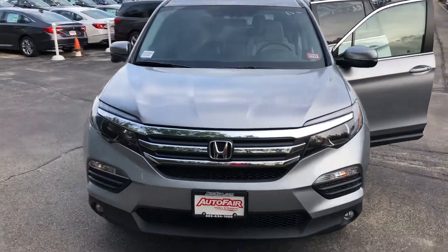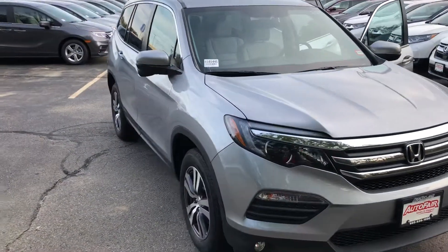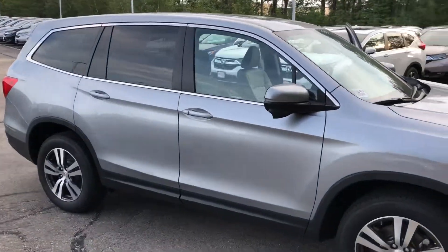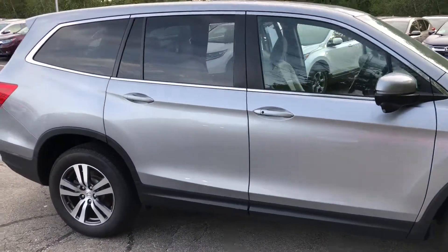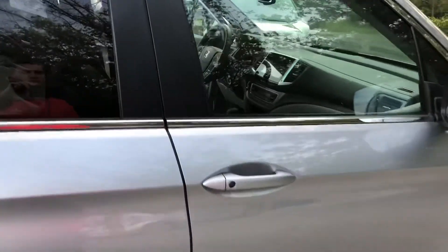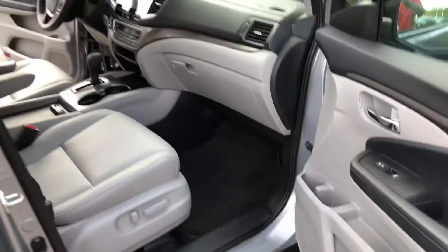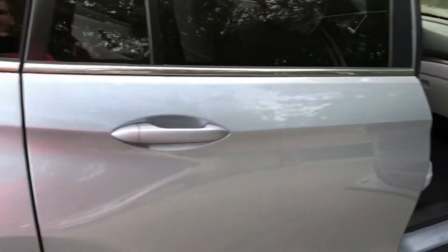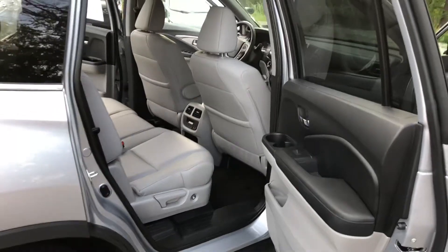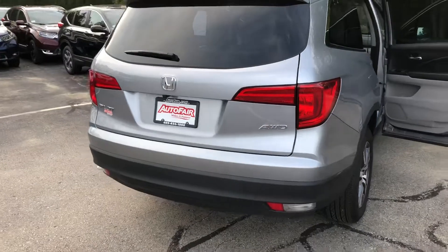Good evening Mike, my name is Josh and I am the sales and leasing consultant over here at Autofair Honda Manchester. I'll be available to give you a hand on your search for a new vehicle. This is the 2018 Honda Pilot EXL that you inquired about online. What we like to do for our customers is make walk-around videos on the vehicles they choose — it gives them a better idea of what the vehicle looks like, a little easier to judge versus pictures online.